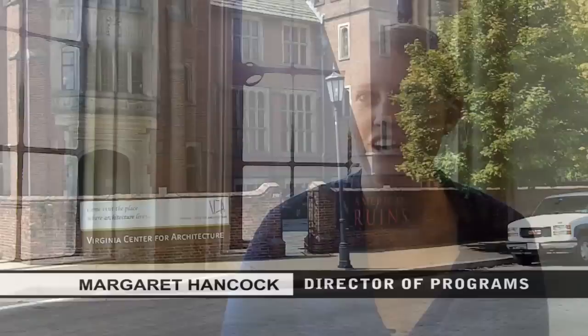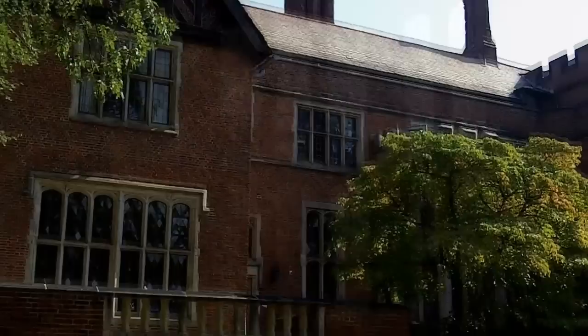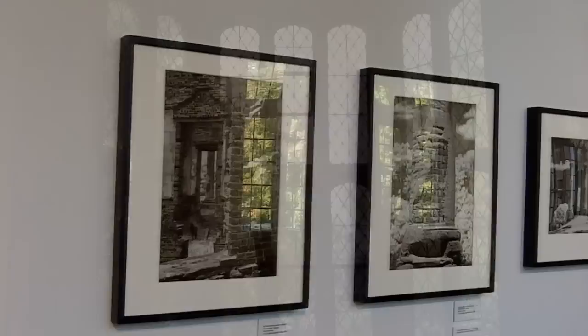The mission of the Virginia Center for Architecture is really to introduce the public to architecture and design. The house was designed by John Russell Pope. It was completed in 1919, built as a private residence — it's 27,000 square feet. And between 1919 and 2004, it was owned by different private and public institutions.